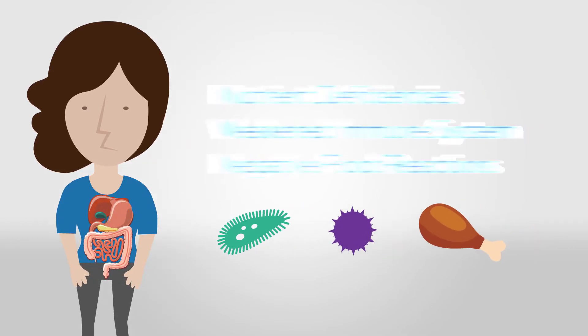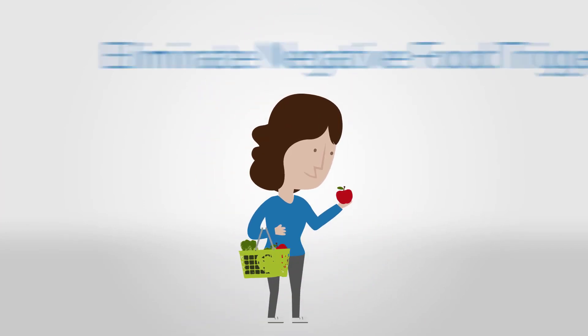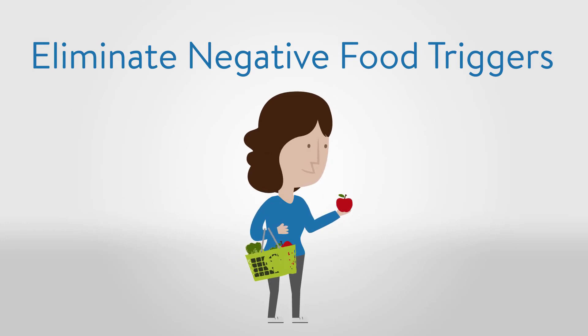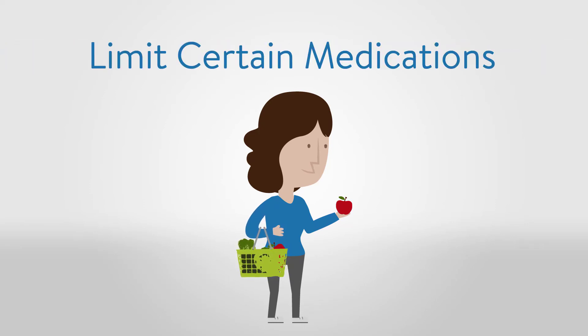To maintain and heal this protective barrier, it is important to identify and eliminate negative food triggers such as gluten, dairy, and soy, reduce stress levels, and when possible, limit the use of certain medications.